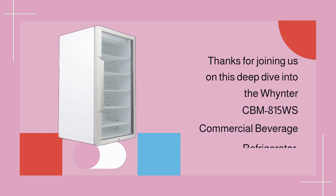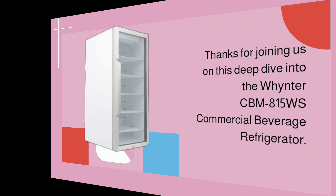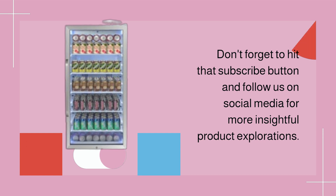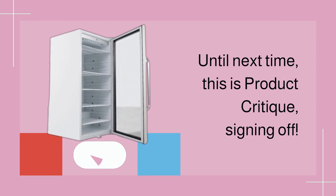Thanks for joining us on this deep dive into the Winter CBM 815WS commercial beverage refrigerator. Don't forget to hit that subscribe button and follow us on social media for more insightful product explorations. Until next time, this is Product Critique, signing off.